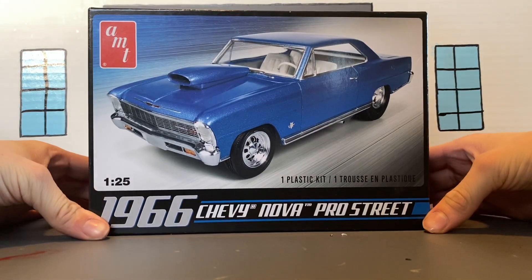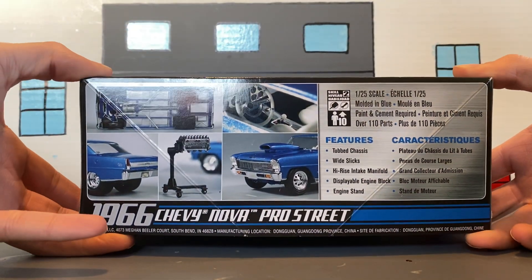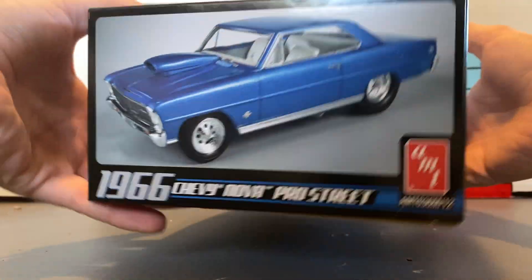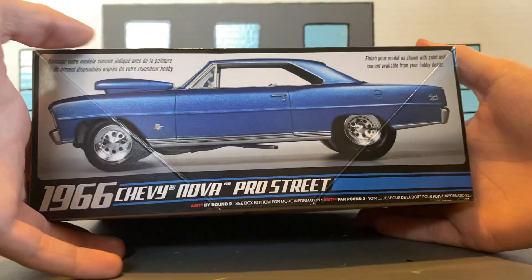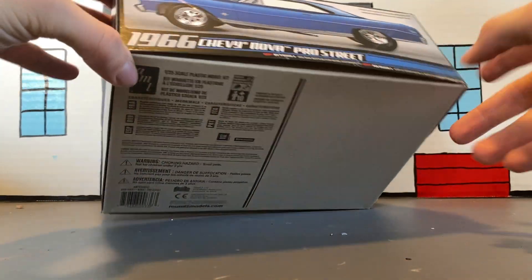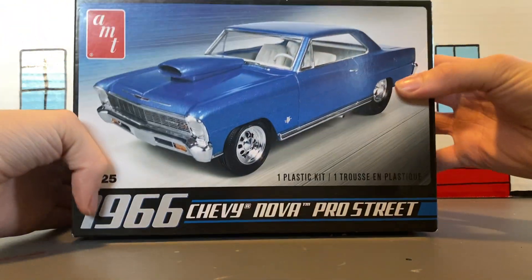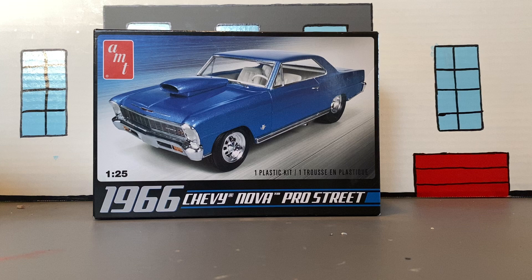What I'm going to build is this 1966 Chevy Nova Pro Street. My dad has built this kit, so please check out the build video. I have done an unboxing video on this, so I don't know if I'm going to do an unboxing video again or not — I might just do it.